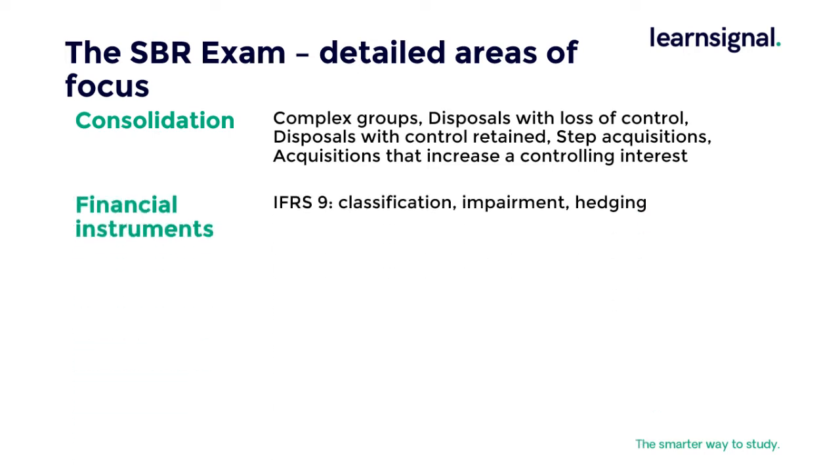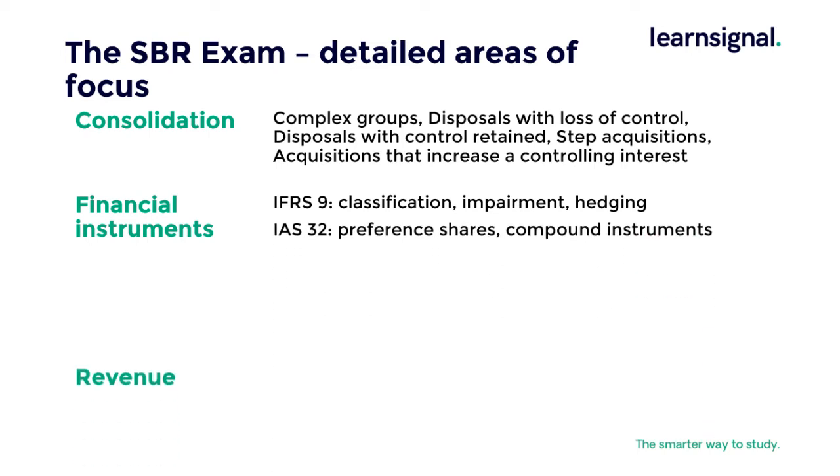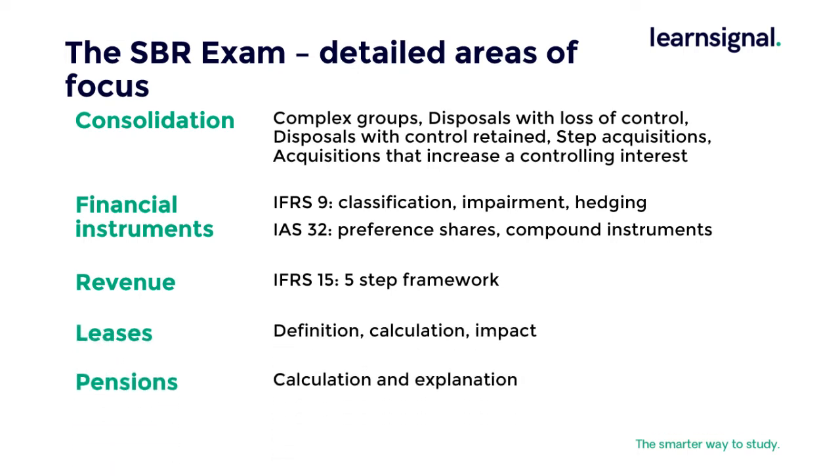IFRS 9 covers classification, impairment and hedging. Also IAS 32 covers preference shares and compound instruments. When considering revenue, IFRS 15 and the five-step framework is key. When looking at leases, pensions and deferred tax, it requires a mix of definition, calculation and impact.